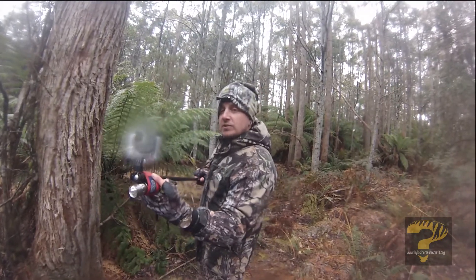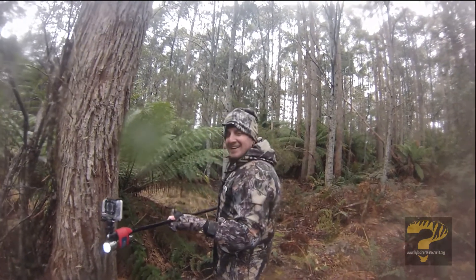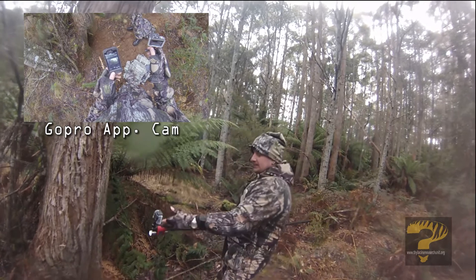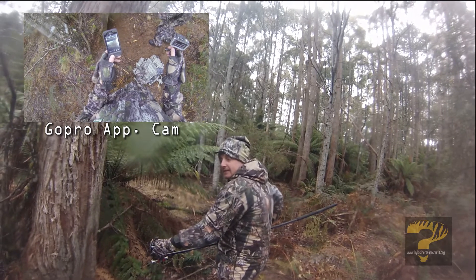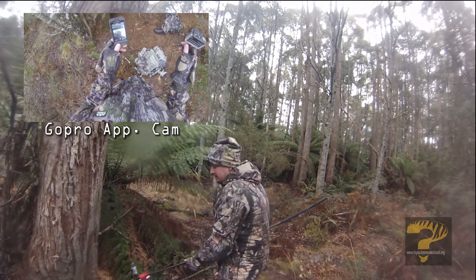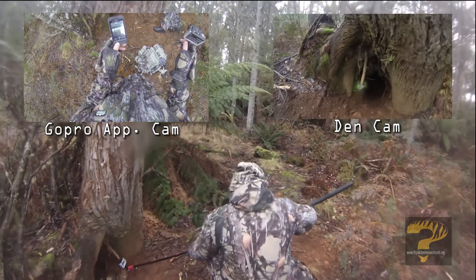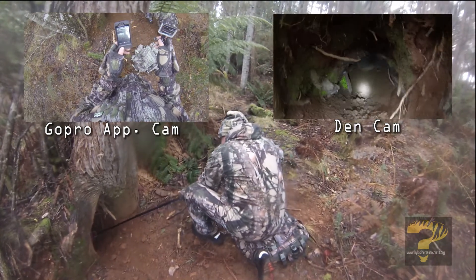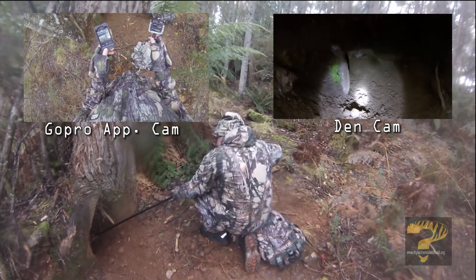Just going to turn the torch on. Working, Warren? Yes, I'm now blind, Chris. I was more talking about the app. The app is working. I can see what's coming out of that den cam. I'm just going to go with record. Are you seeing it on the preview? Not yet — it's about 20 to 30 seconds behind.